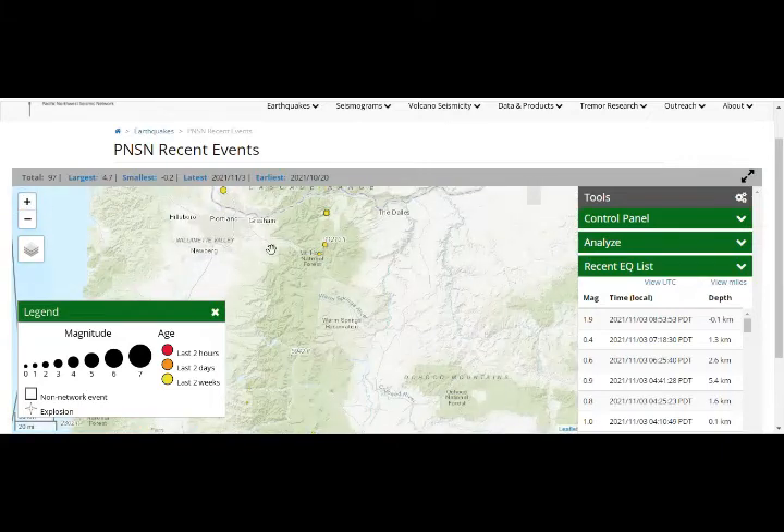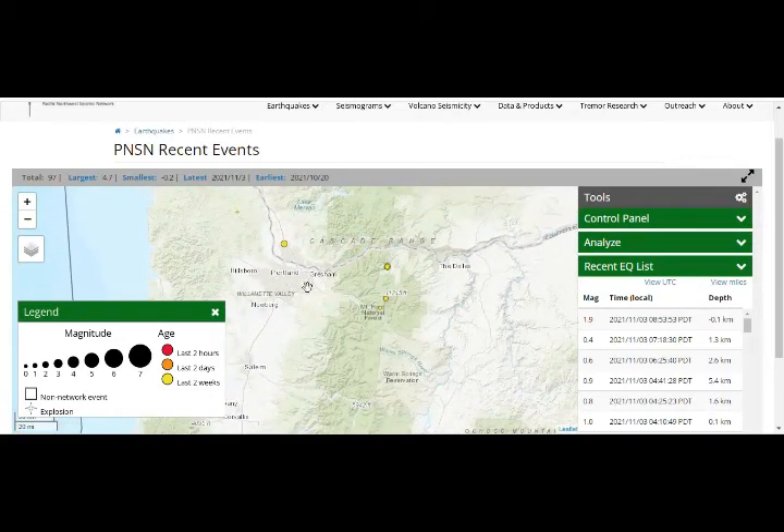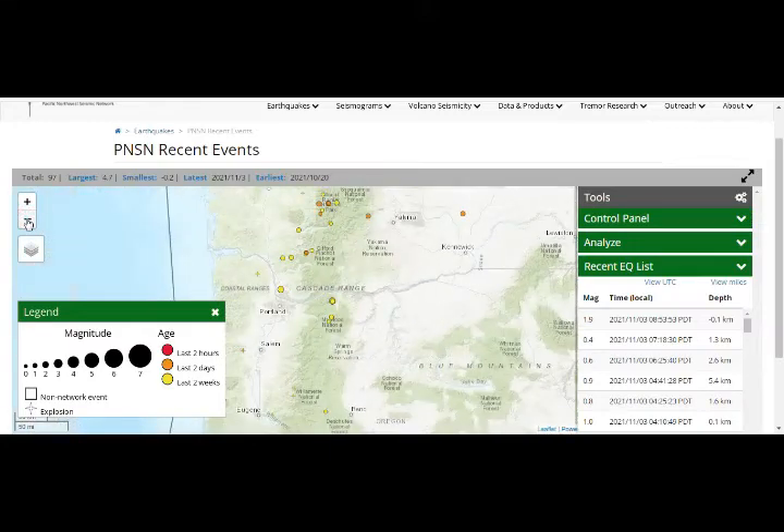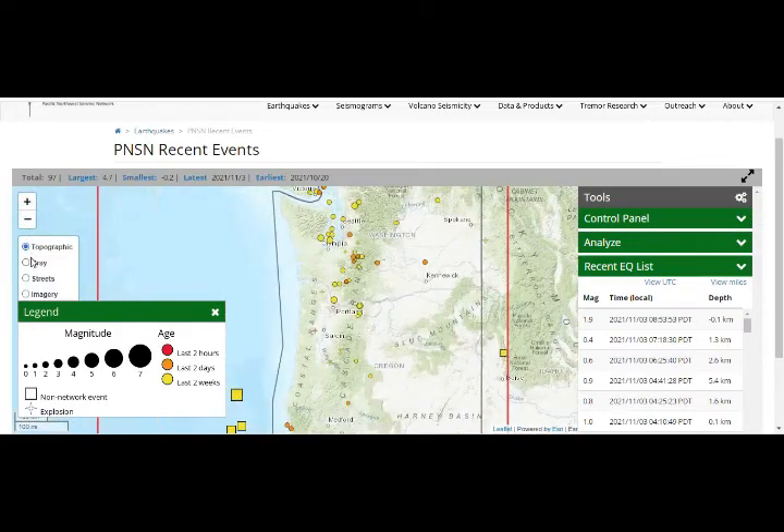That's Mount Hood. You can see how close it is to Portland — about 100 miles away. And this is the Columbia River right there. Pulling out, you'll see how close it is to Yellowstone.